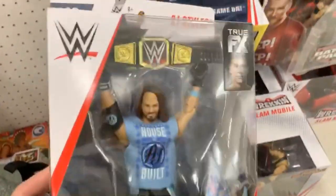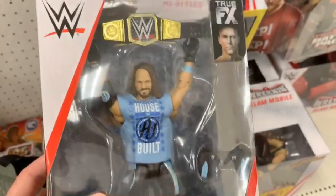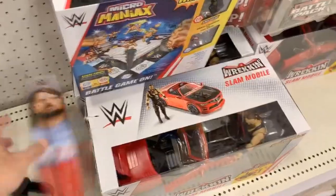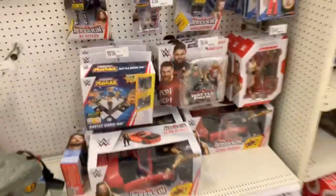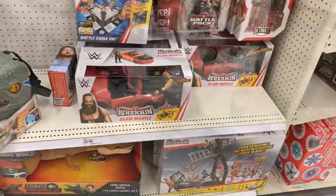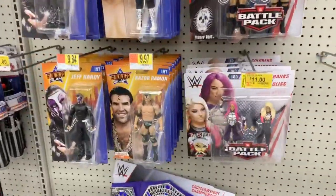Oh my god in heaven, they did AJ dirty man. Look at that head. Give me a funny comment down below guys, but besides that, not too much else going on. All right guys, we're at Walmart now, let's see what we got over here.